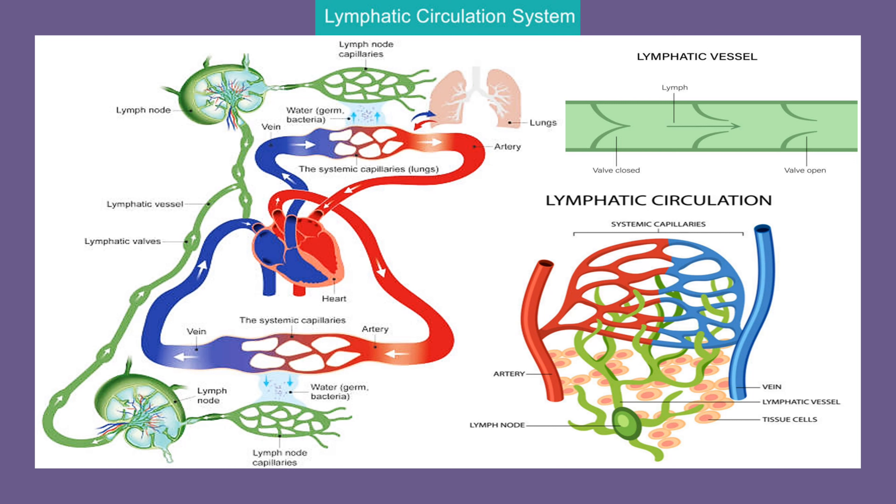Lymph moves through the vessels with the help of smooth muscle contraction and one-way valves preventing any backflow. This constant flow allows the lymphatic system to remove toxins, excess fluid and foreign substances from our tissues.